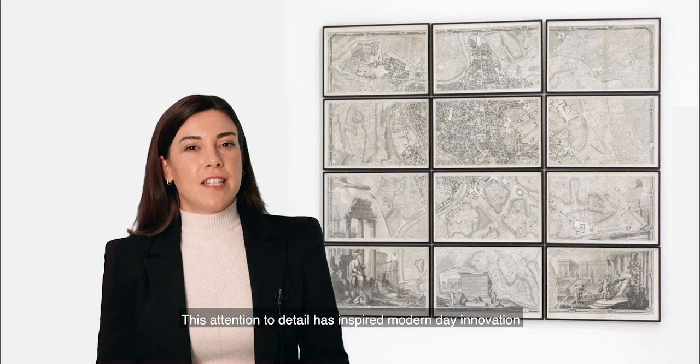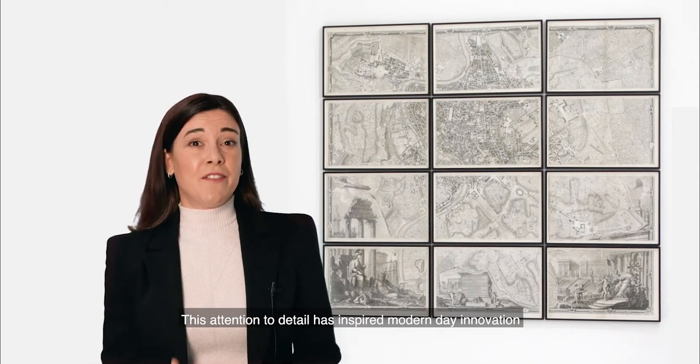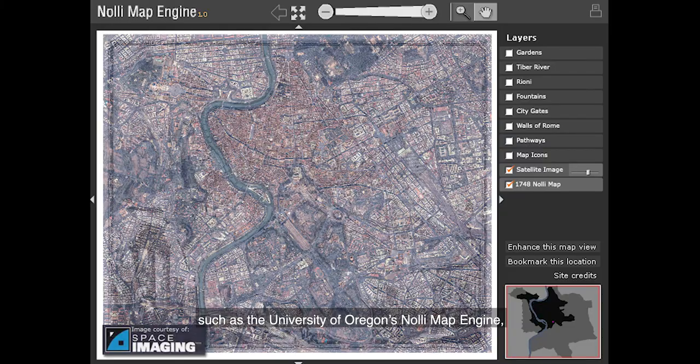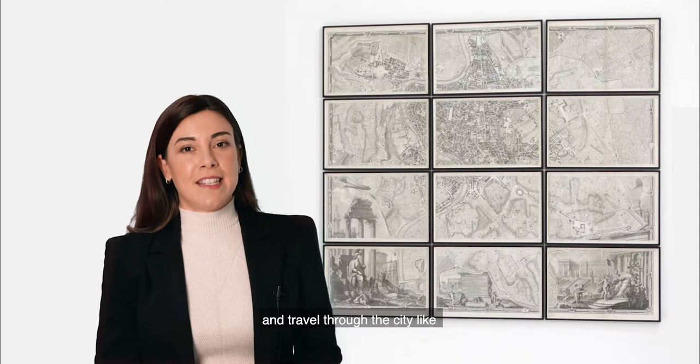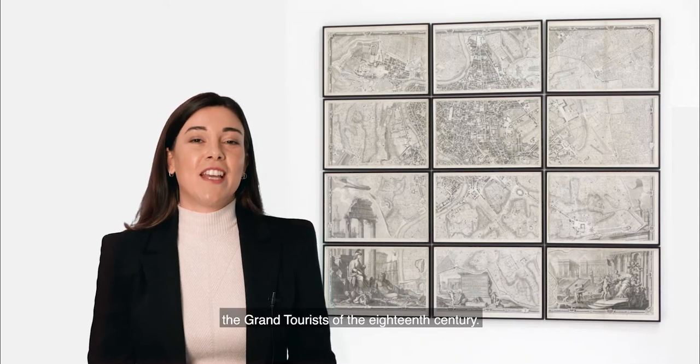This attention to detail has inspired modern day innovations such as the University of Oregon's Nolli map engine, where one can overlay his plan with modern satellite imagery. Or, next time you're in Rome, you can download the Nolli app to your phone and travel through the city like the grand tourists of the 18th century.